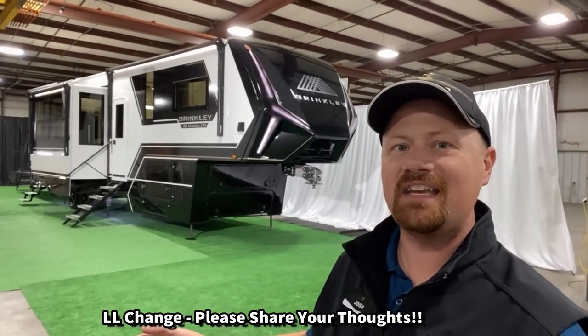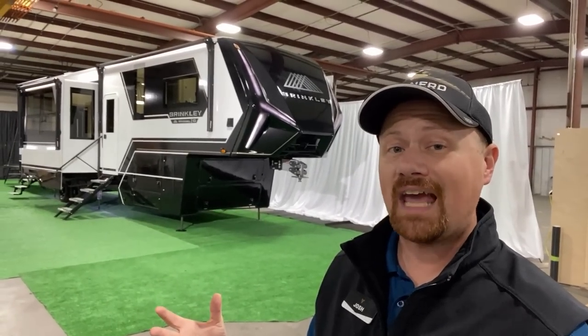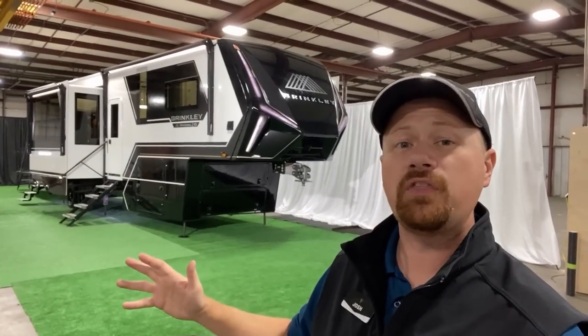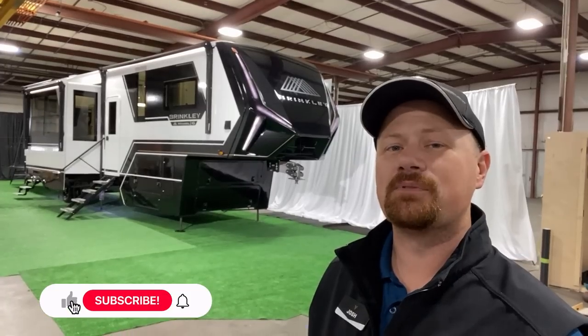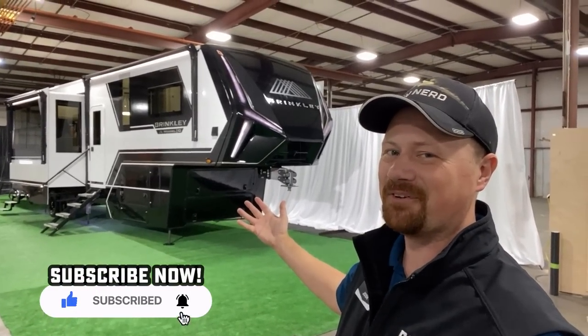There is so much to cover — all the cool outside storage features, a couple personal notes I have — but we are here today to get your feedback. Whether you're a toy hauler enthusiast or not, please watch through this and let us know what you like and the one or two things you would change. If you appreciate how we break away to get you this footage, make sure you like the video and subscribe if you're new.